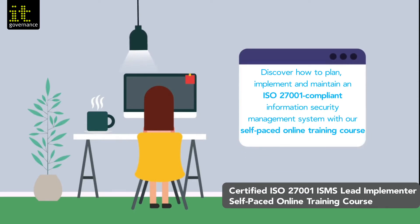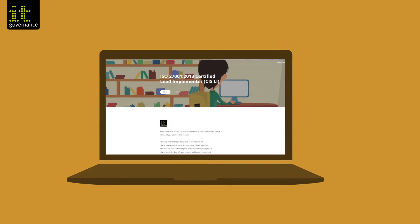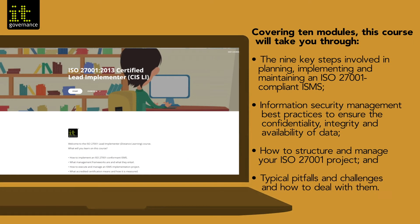Discover how to plan, implement and maintain an ISO 27001 compliant information security management system with our self-paced online training course. Covering 10 modules, this course will take you through the nine key steps involved in planning, implementing and maintaining an ISO 27001 ISMS, information security management best practices to ensure the confidentiality, integrity and availability of data, and how to structure and manage your ISO 27001 project.